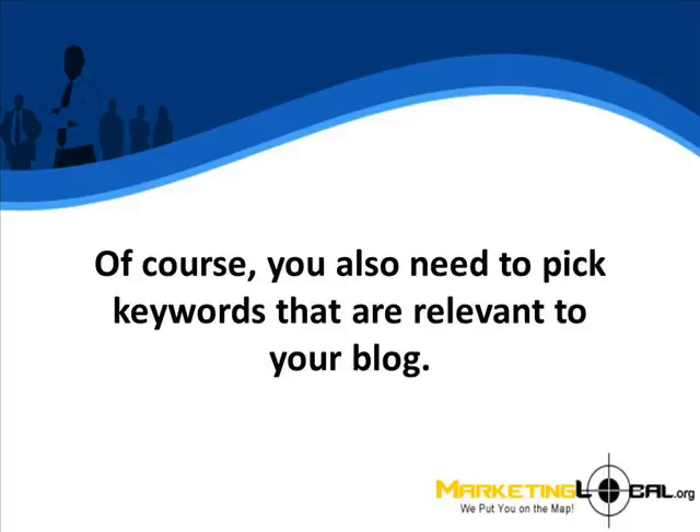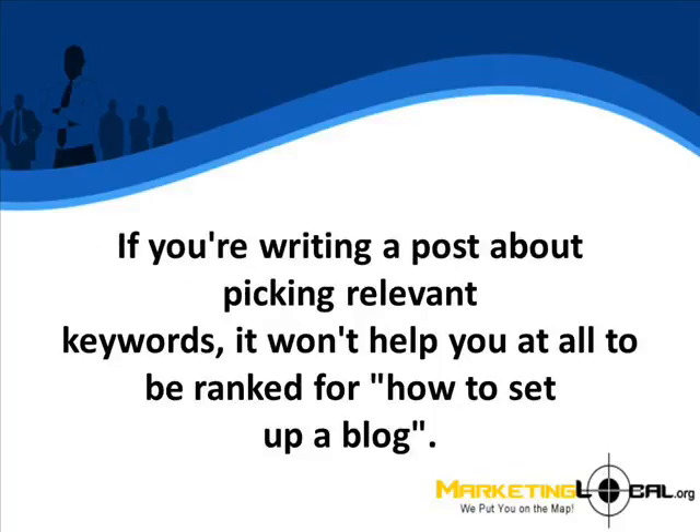Of course, you also need to pick keywords that are relevant to your blog. If you're writing a post about picking relevant keywords, it won't help you at all to be ranked for how to set up a blog.